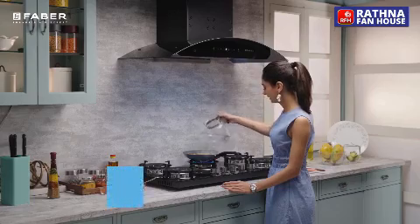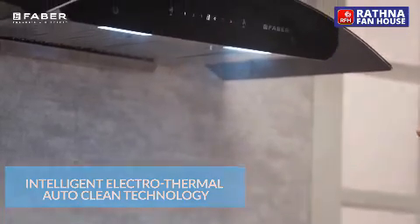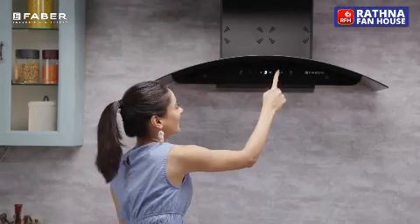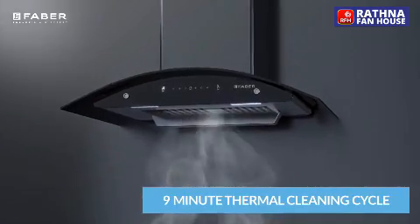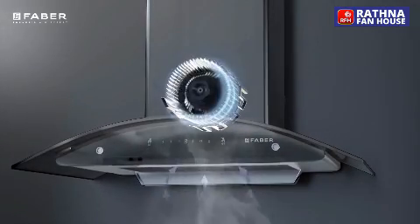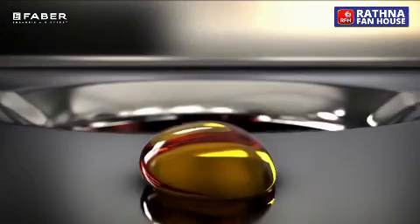After every 30 hours of usage, its intelligent auto-clean alarm reminds you to clean the hood. Just press and hold the auto-clean option for three seconds, and Allora will complete the thermal cleaning cycle, leaving the internal spanking shiny and clean like new.